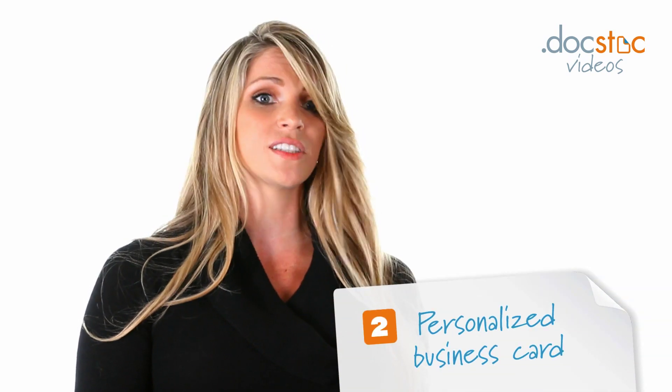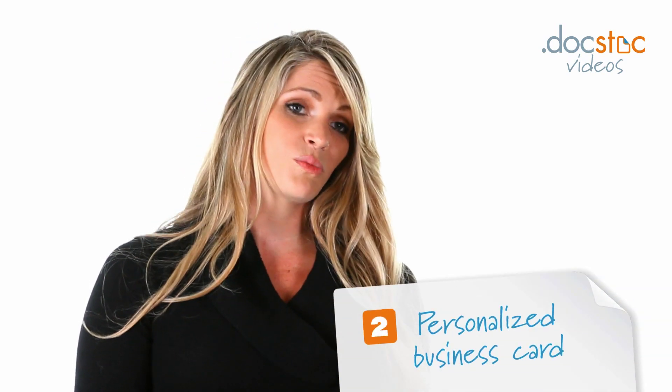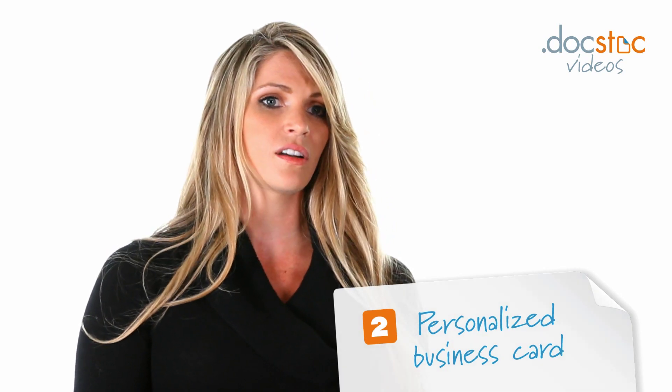So number one is that logo — you've got to have a good one. Second would be a business card. As entrepreneurs we should be meeting people all the time, and when you do meet people make sure you have a business card.